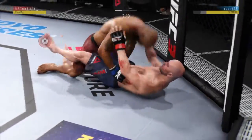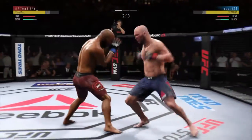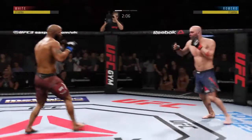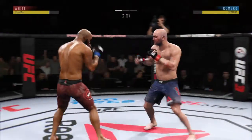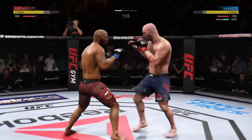And now into full guard. Excellent movement here on the ground. He just decides to get up. Throwing that jab yet again, out of range. Double it up on the jab.